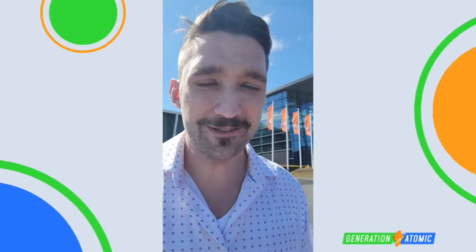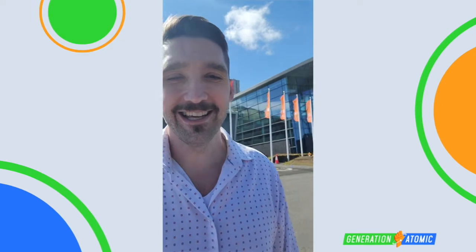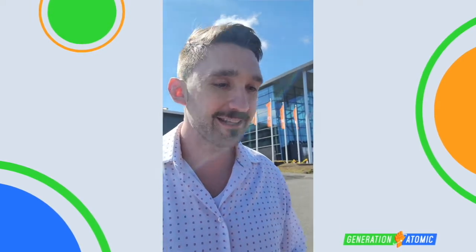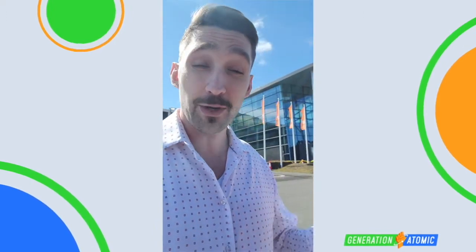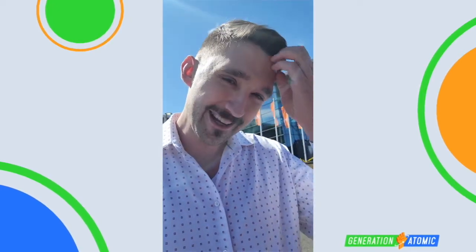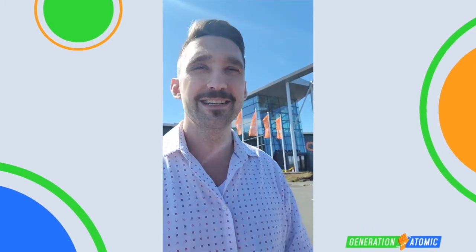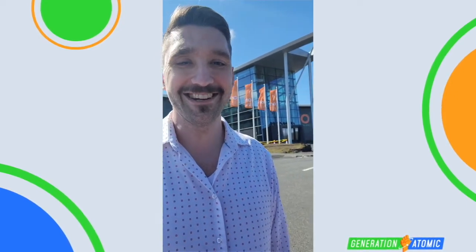I was looking for some reference to what creates the heat in the planet's core. They talked a lot about how they harness the heat, the drilling involved, and how they sequester CO2. But there was no reference to the heat source in the planet — about a little less than half is the primordial heat from the very beginning of our planet, and the majority is from the decay of radioactive isotopes and nuclear fission in our planet's core. It would have been nice to hear that.